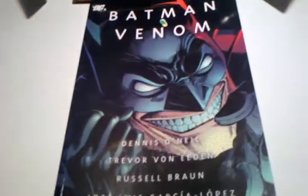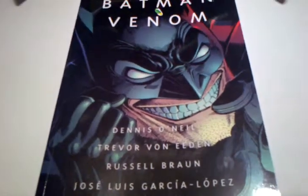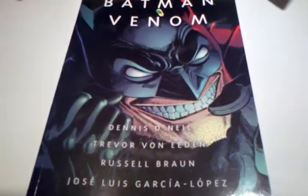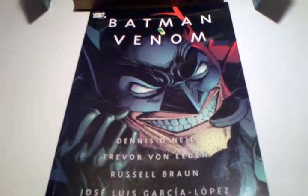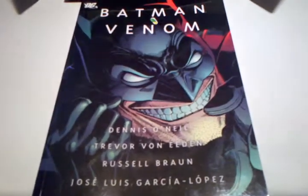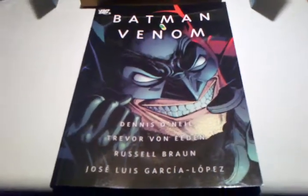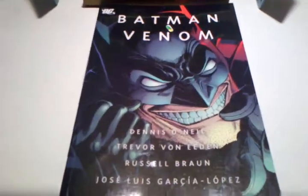He's basically ordered to kill Jim Gordon, and he fights it eventually and goes after the person who poisoned him. Really good story, really good artwork. Personally, it's in my top 10 Batman story arcs of all time.